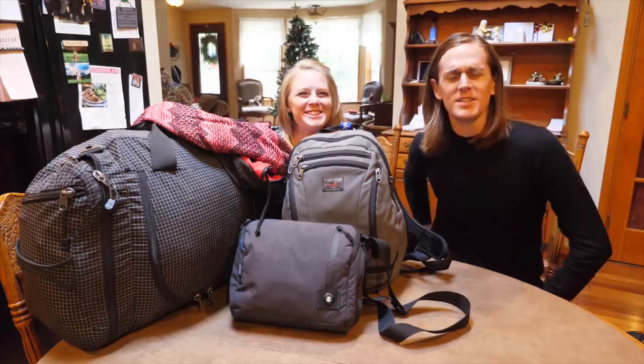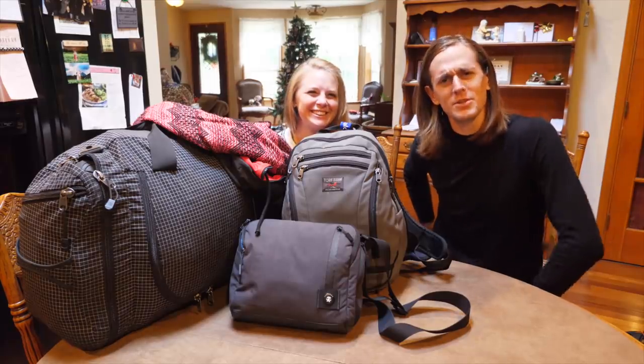It's time for Tidbit Tuesday. Hello and welcome to Tidbit Tuesday. I am Josh. I'm Ashley.